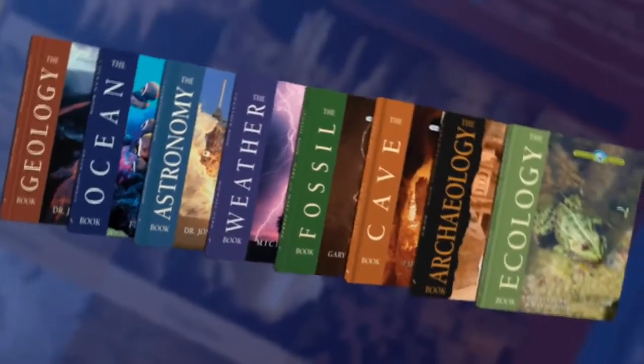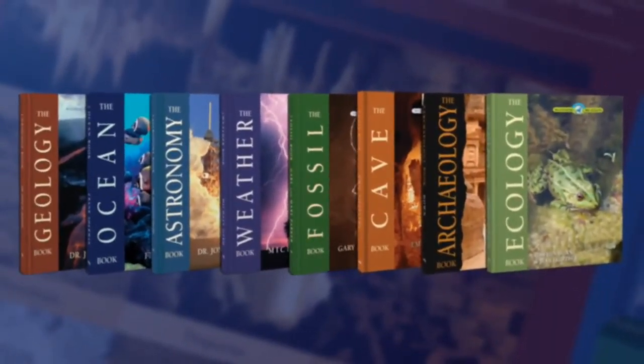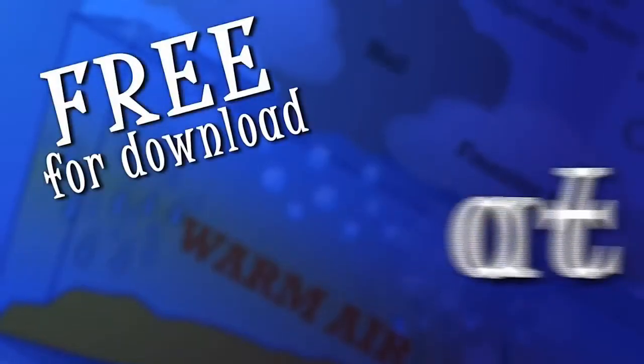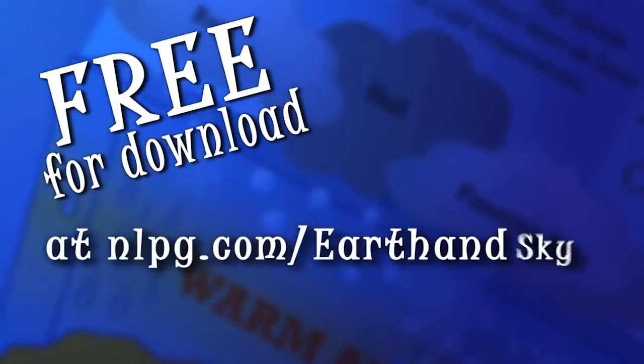The Big Book of Earth and Sky facts are based on Masterbook's best-selling Wonders of Creation series. A teacher's guide is also available to assist parents in using the Big Book of Earth and Sky.